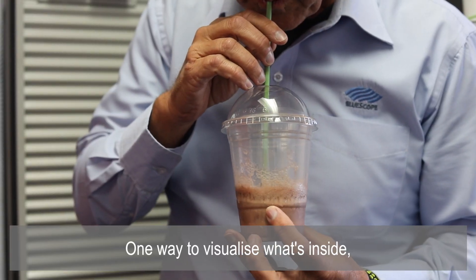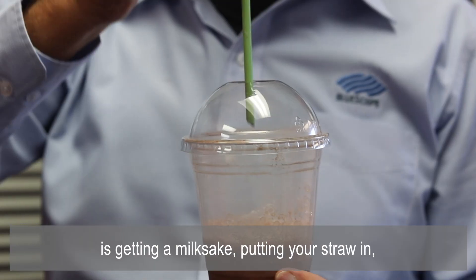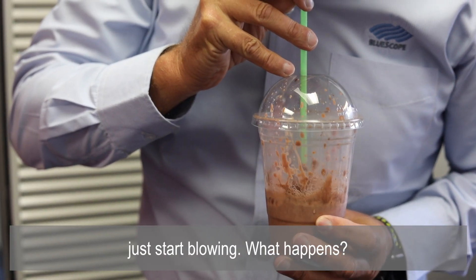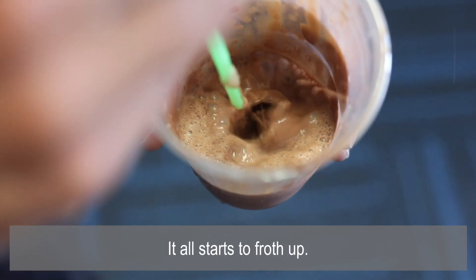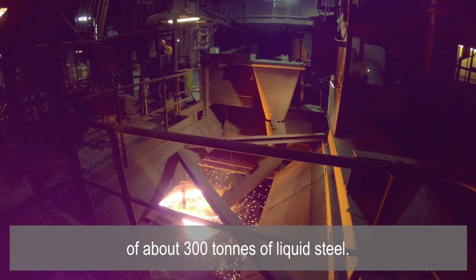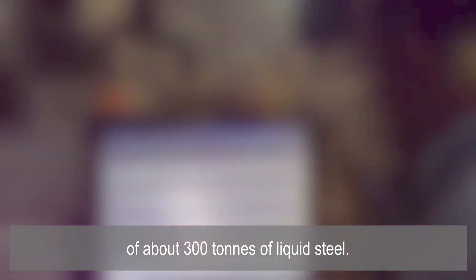One way to visualize what's inside is getting a milkshake and putting your straw in — don't put the straw all the way into the liquid, but just start blowing. What happens? It all starts to froth up. At the end of the process, we have a large container of about 300 tons of liquid steel.